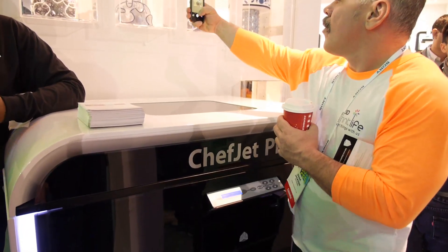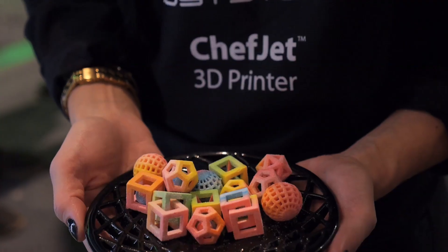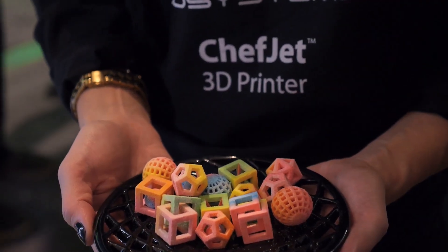In terms of pricing, the standard ChefJet comes in at just under $5,000, and the ChefJet Pro comes in at around $10,000. But for 3D printing in the food category, this is super ideal for bakers.